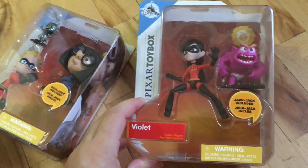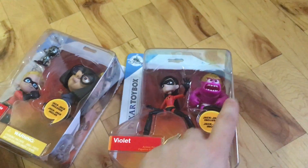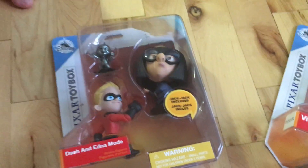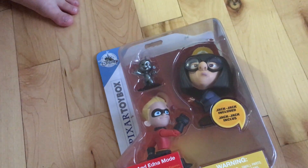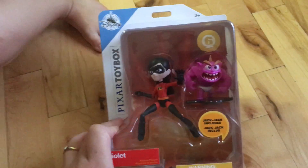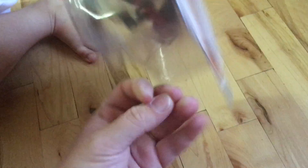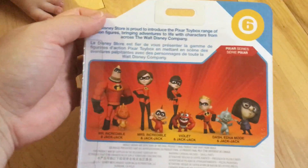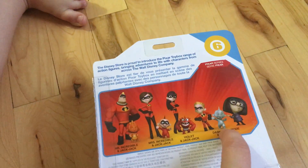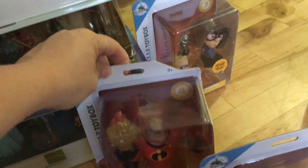He also got Edna Mode and Dash, Jack-Jack, Violet, Dash with Edna Mode and Jack-Jack as a statue, and Violet with Monster Jack-Jack — each $19.95. So he got them all. You can see the four versions of Jack-Jack: Jack Fire, Jack-Jack Baby, Jack-Jack Monster, and Jack-Jack statue. This appears to be number six in the line.